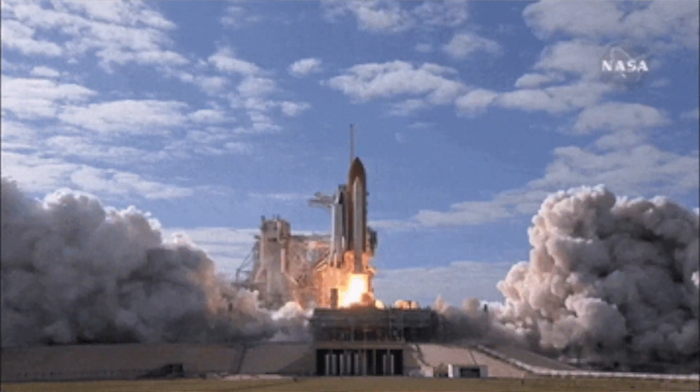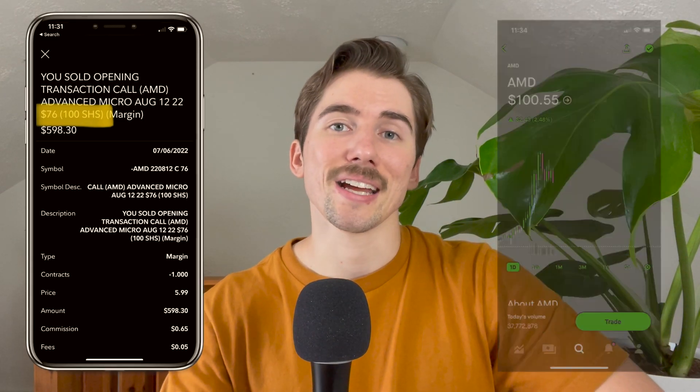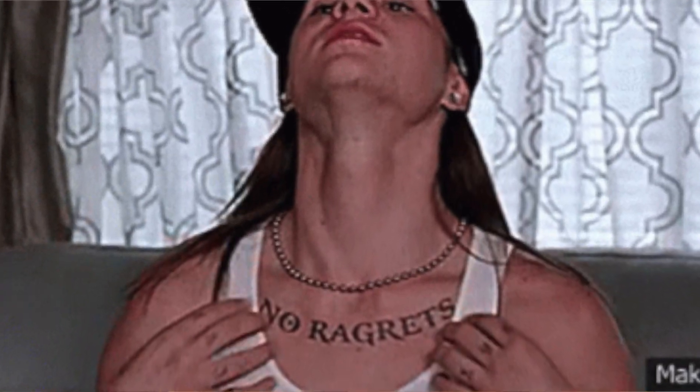It doesn't matter how high the stock is on your expiration date — as long as it's above your strike price, you have to sell those 100 shares. For example, you could sell a covered call with a $50 strike price and the stock ends up doubling to $100. This actually happened to me with AMD, where I sold at the $76 strike price and the stock is now trading at $95. The credit I received helps to soften the blow a bit.